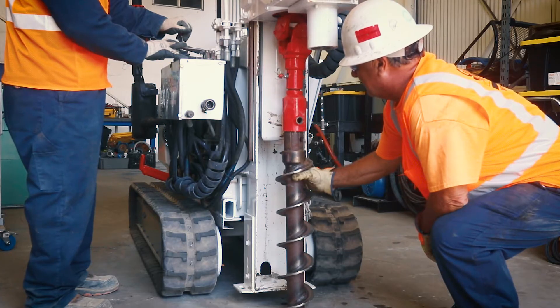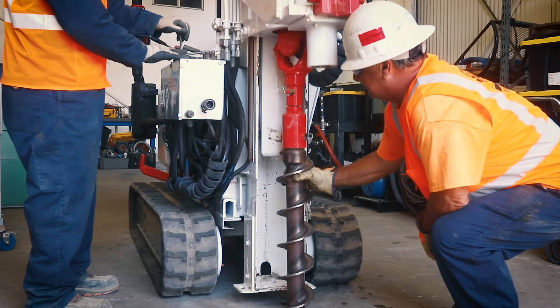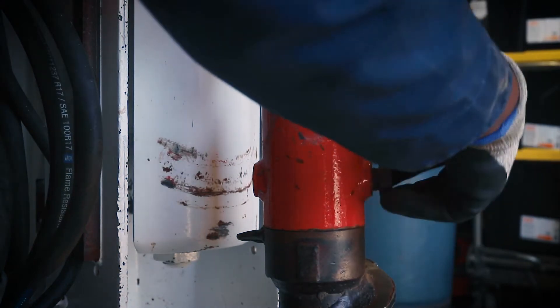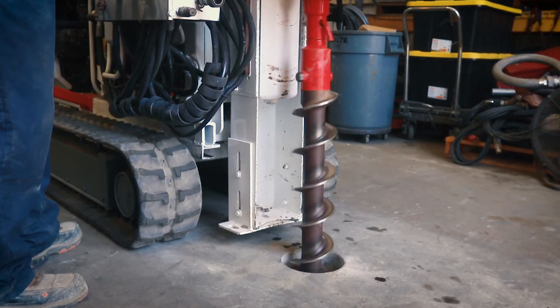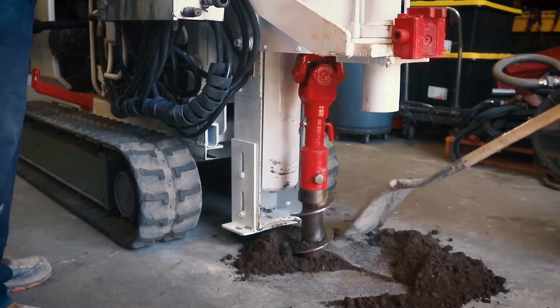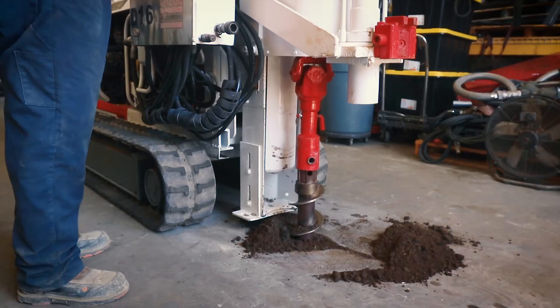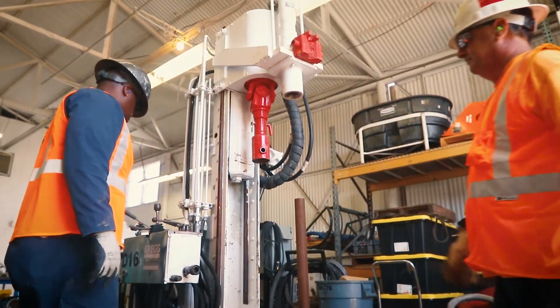Similar to its larger brother, the Rhino, Greg's Warthog drill is capable of auger drilling or direct push sampling and installations. It is powerful enough to turn either 6-inch or 8-inch outer diameter augers and can install up to 2-inch diameter wells.